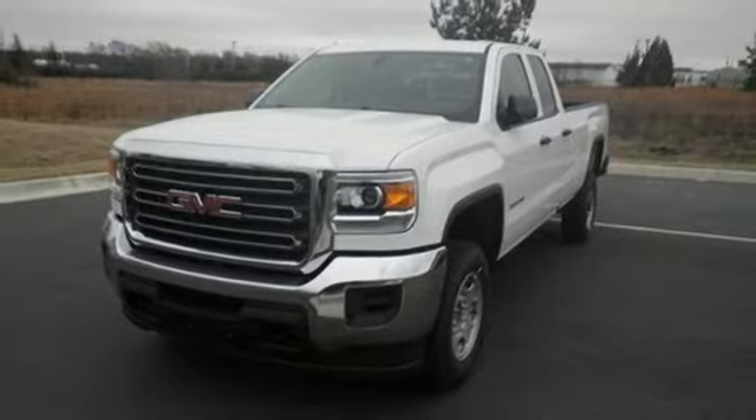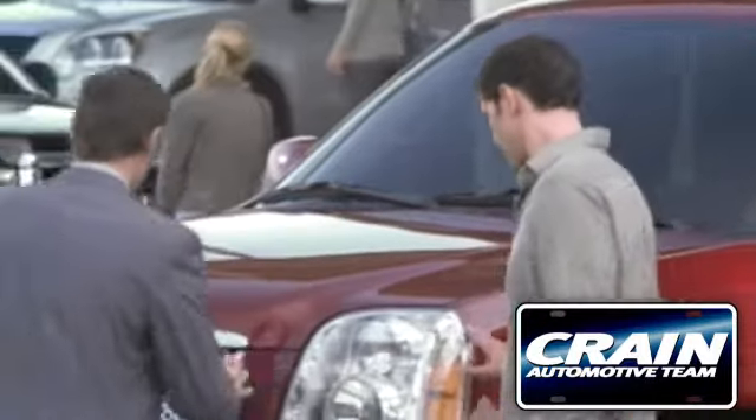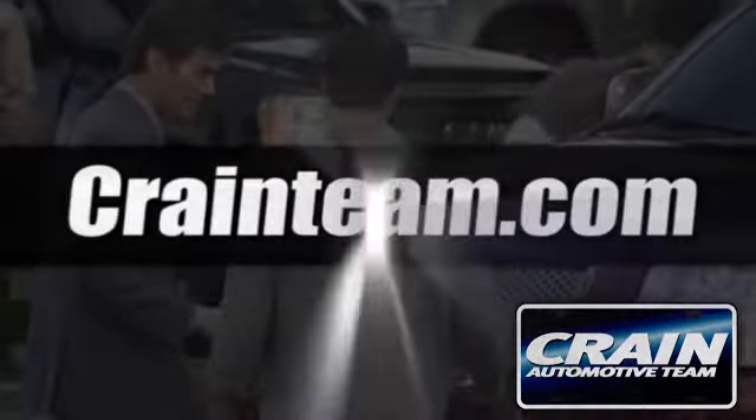Take this tough truck for a test ride today. Visit us anytime at Craneteam.com.